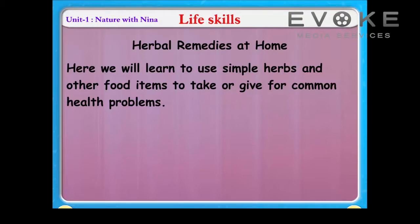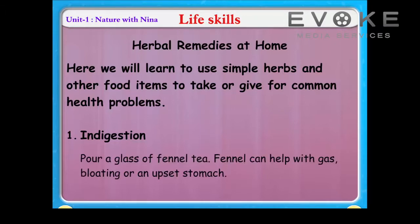Life skills: herbal remedies at home. Here we will learn to use simple herbs and other food items to take or give for common health problems. For indigestion, pour a glass of fennel tea. Fennel can help with gas, bloating.